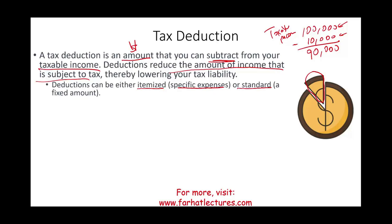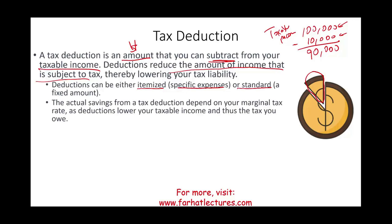How do you save on deductions? The actual saving from a tax deduction depends on your marginal tax rate — that's your highest tax rate, what you would pay on the last penny in taxes. Deductions lower your taxable income and thus the taxes you owe. Because our tax system is progressive — the more you make, the more you pay — the more you can reduce your taxable income, the better off you are.